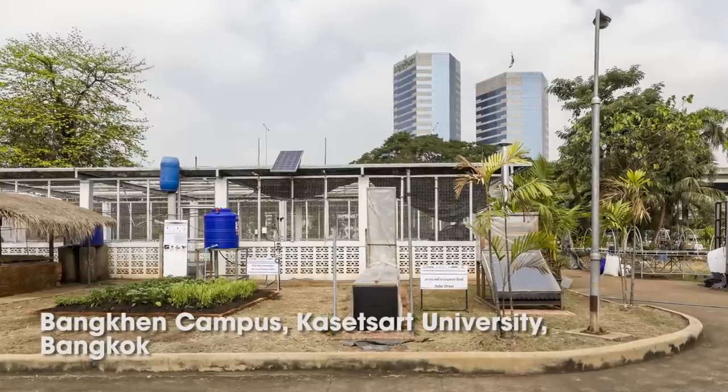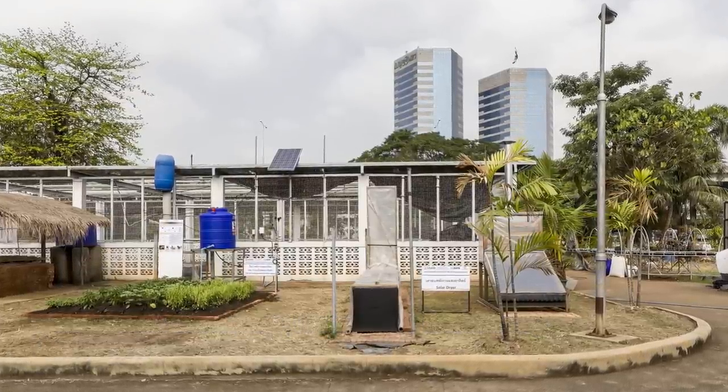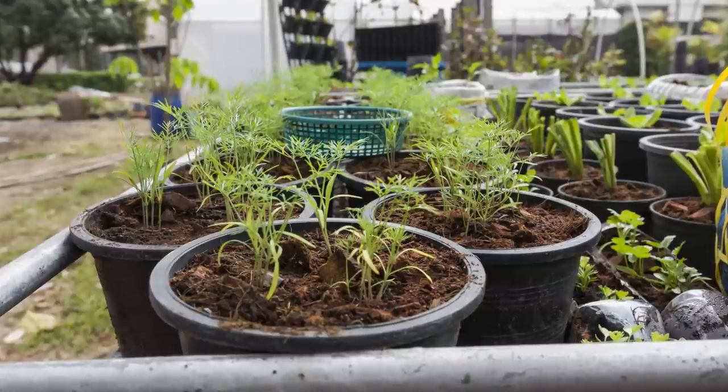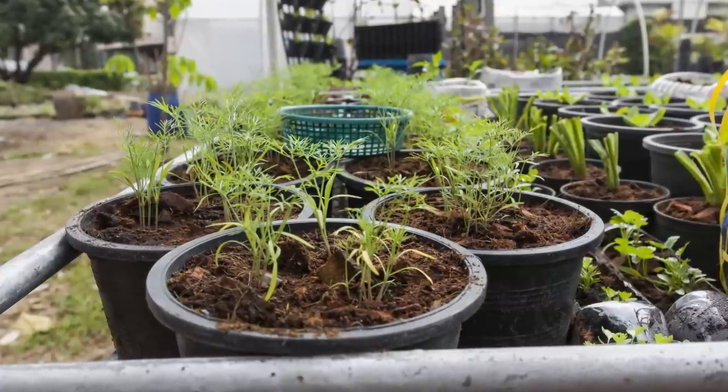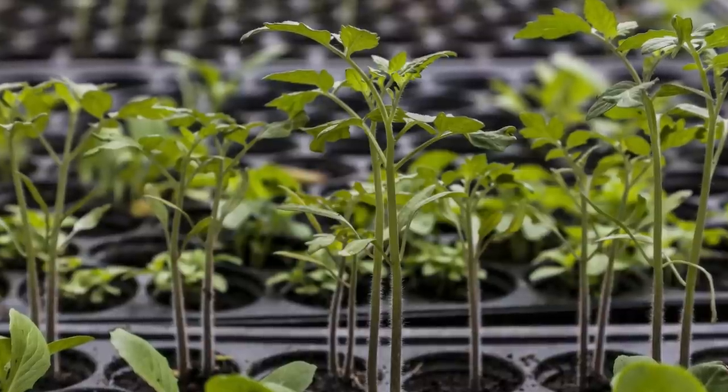We are in the field lab of the horticulture department in the Banken campus of Kasetsart University. We have fields to teach students, we have plans to do research, and we also have demonstration of horticulture equipment and activities.